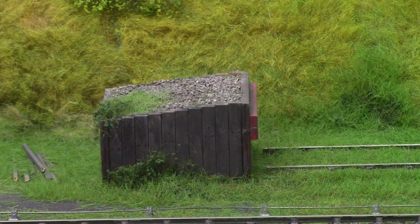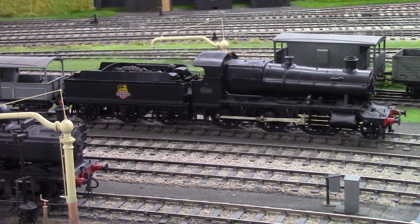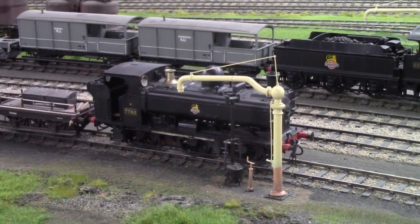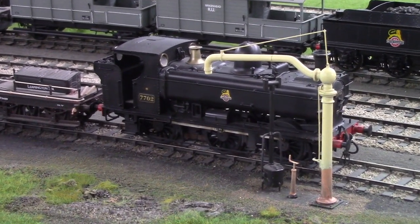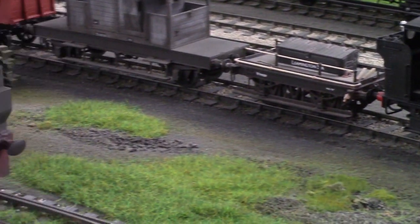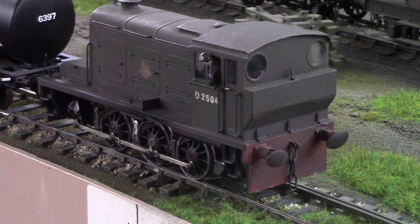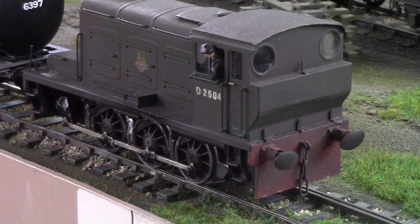Currently the top yard is home to Mogul 6336, as well as Pannier 7702 — I'll zoom in on that for you — and also a small D2504. I'm only showing this one because it's mine, so I might as well.